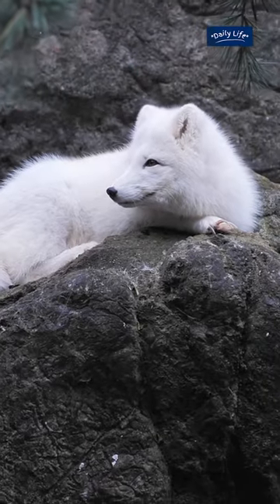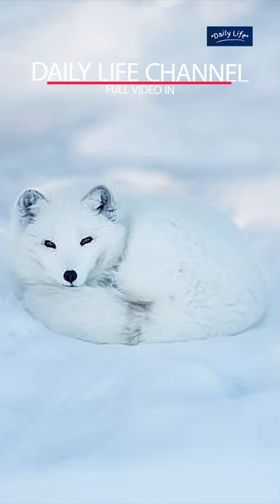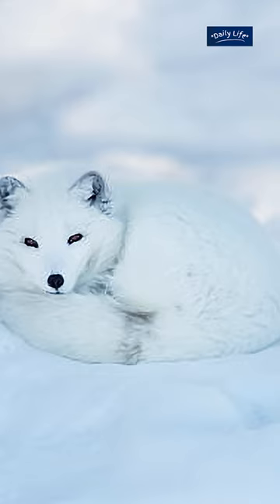The arctic fox is native to the arctic regions of North America, Europe, and Asia. They are uniquely adapted to life in these harsh environments, with thick fur and a bushy tail that helps them to stay warm.